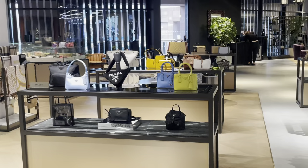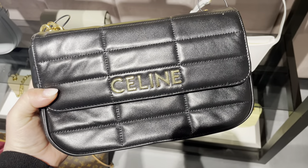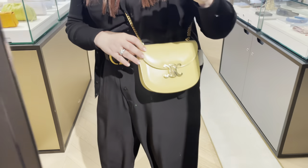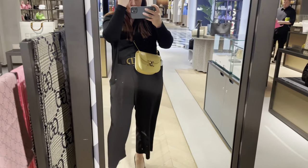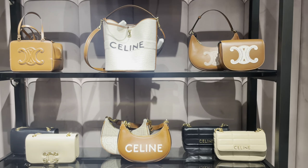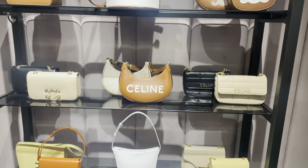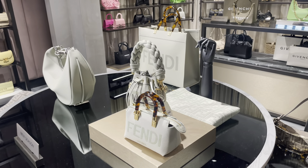They had the Prada re-edition in raffia, which I own in the orange, and I think it's a fabulous bag. I also checked out Celine — I'm still drawn to it. I really liked the pale yellow one, though perhaps a black Celine with a gold clasp might be the best option for me. I keep getting drawn back to it — it's the Triumph clasp and I think it's absolutely stunning.